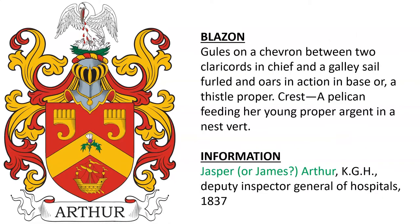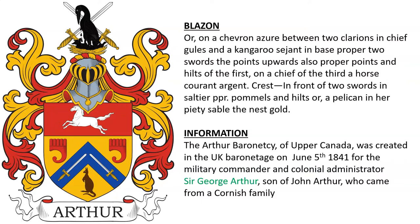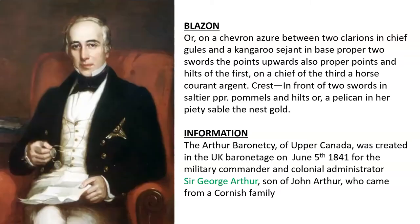Another coat of arms was for either Jasper or possibly James Arthur, who was Deputy Inspector General of Hospitals in 1837. Here we see a picture — rather an oil painting — of Sir George Arthur.